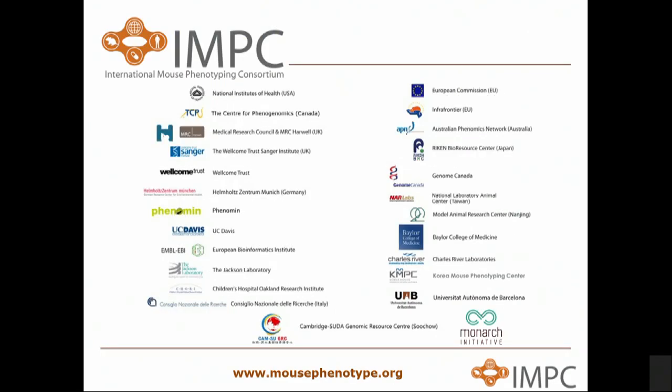It only remains for me to thank all of the people in IMPC who have contributed to this data — there are hundreds of them involved, including our collaborators in other initiatives such as Melissa in the Monarch Initiative. Thank you for your attention.